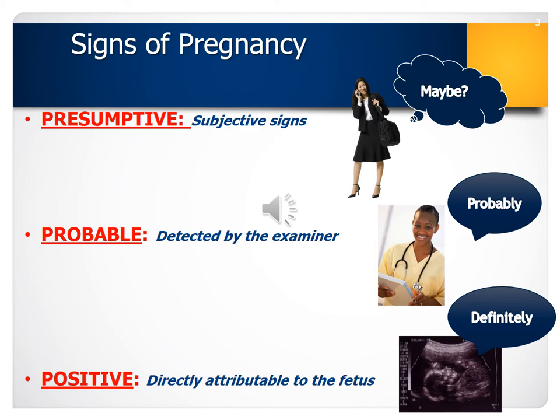Some presumptive signs are: amenorrhea (no menses), breast tenderness, fatigue, nausea and vomiting, urinary frequency, and quickening — which is the feeling of fetal movement. Any of these signs could be related to other things outside of pregnancy. Breast tenderness could indicate an approaching menses; nausea and vomiting could relate to a GI symptom; urinary frequency can indicate a UTI; and quickening can also be related to GI symptoms. So these signs are not positive indicators of pregnancy.